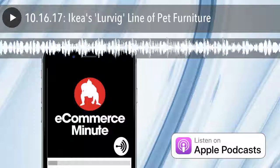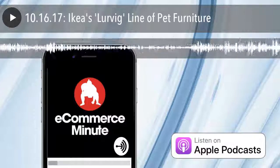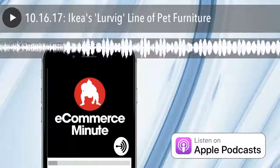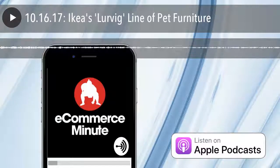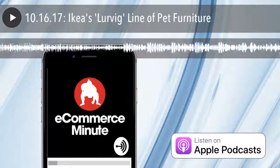You're listening to the E-Commerce Minute, your daily dose of e-commerce and tech news, presented by Sumo Heavy. Here's your host, Bart Miraz. This is the E-Commerce Minute for October 16, 2017.